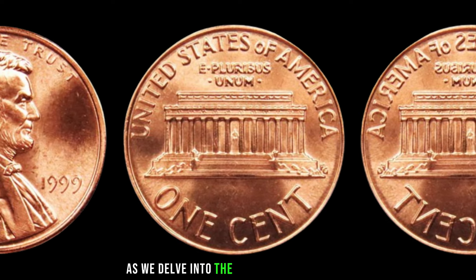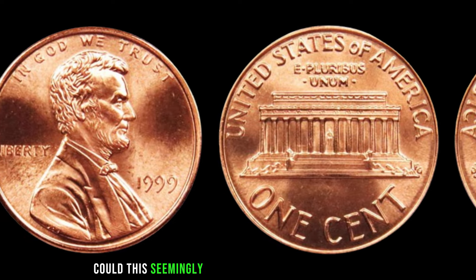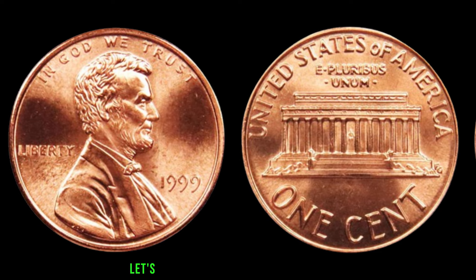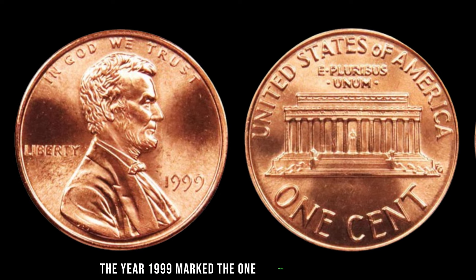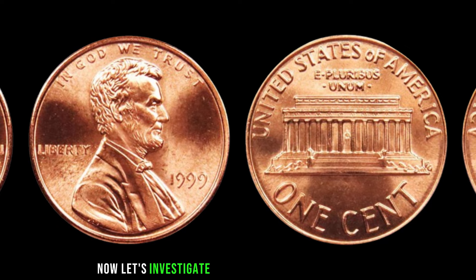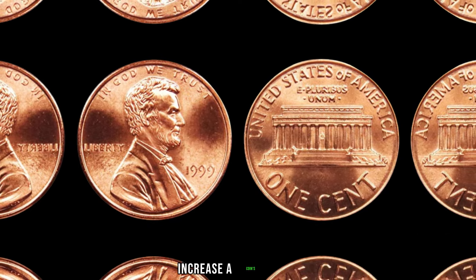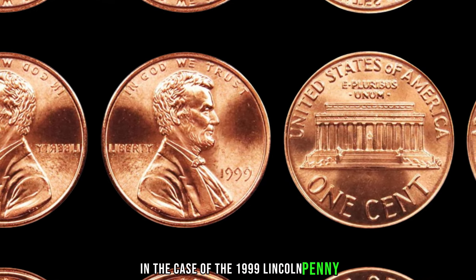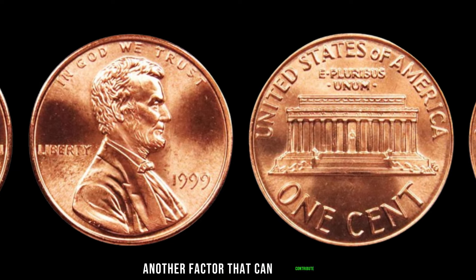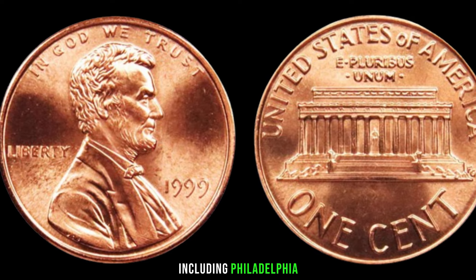We have an exciting episode as we delve into the world of numismatics and explore the potential hidden treasures within the 1999 Lincoln penny. Could this seemingly ordinary coin be worth big money? The year 1999 marked the 190th anniversary of Abraham Lincoln's birth, and the U.S. Mint commemorated this event with a special edition penny. Keep an eye out for rare varieties or errors — double dies, repunched mint marks, or any anomalies that might set your coin apart. The 1999 Lincoln penny was minted at Philadelphia, Denver, and San Francisco, and some collectors may prefer coins from specific mints.